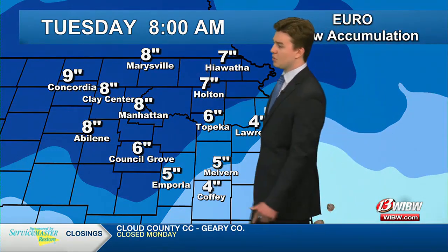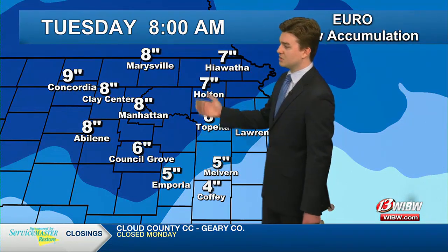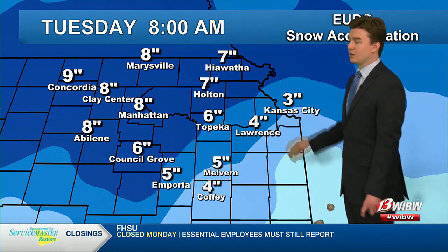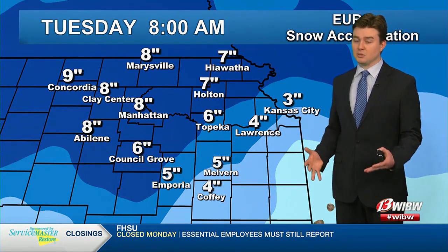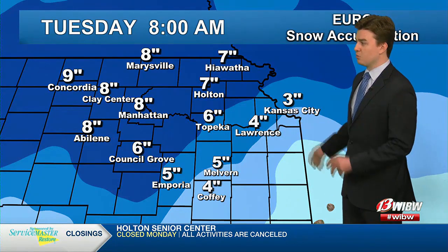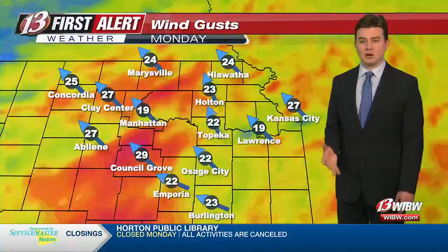Further out towards the west and north, you can see these totals are ever increasing, getting close to six, seven, eight, nine inches in some spots as well. Locally, we could hit some double digits — 10 or more — if you're in some very snow-prone or isolated spots up there. So that is also something to be aware of.